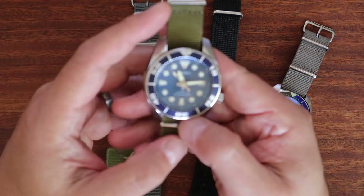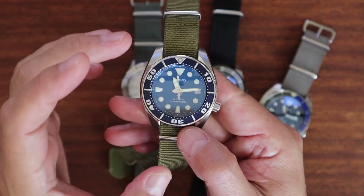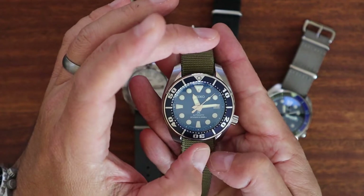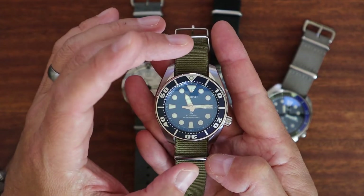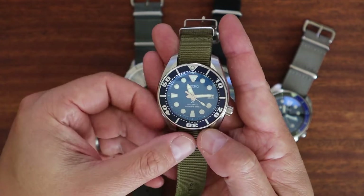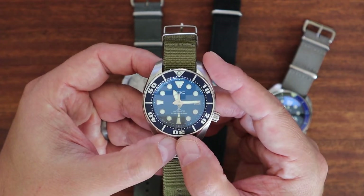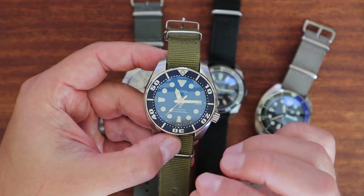These legacy Seiko divers really provide great value and I want to spend a little time talking about them because they are some of the best values out there. You can get a microbrand — and microbrands are great, I'm wearing one right now, an Obris Morgan — but Seiko has a lot of heritage. The up-and-coming Grand Seiko lines have made a splash with high horology folks, and Seiko is really starting to get a lot more respect in the watch world.